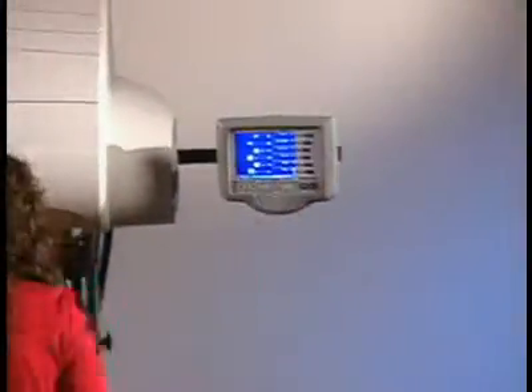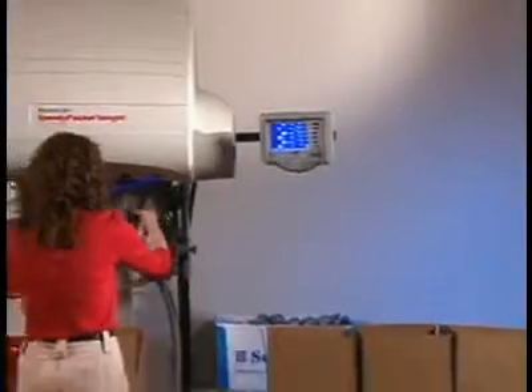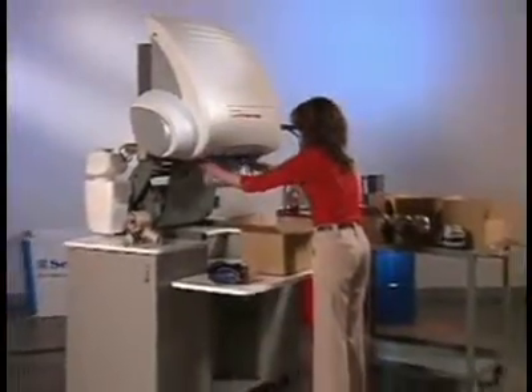In fact, the Speedy Packer Insight is so versatile that it can be the ultimate tool in your packaging arsenal.